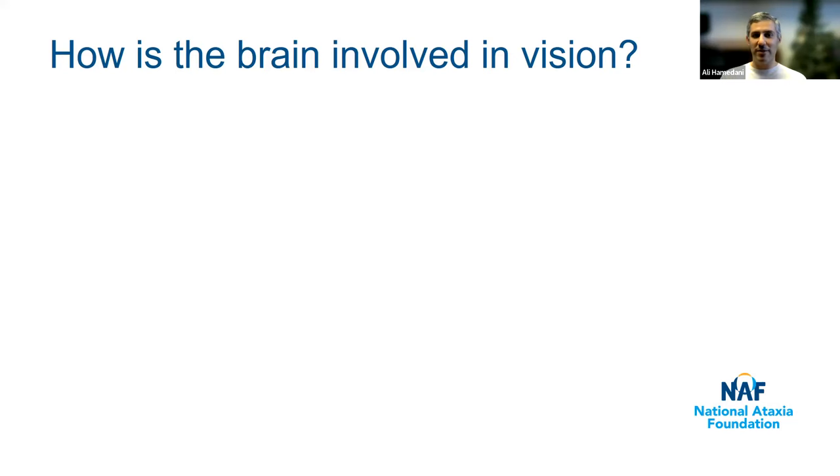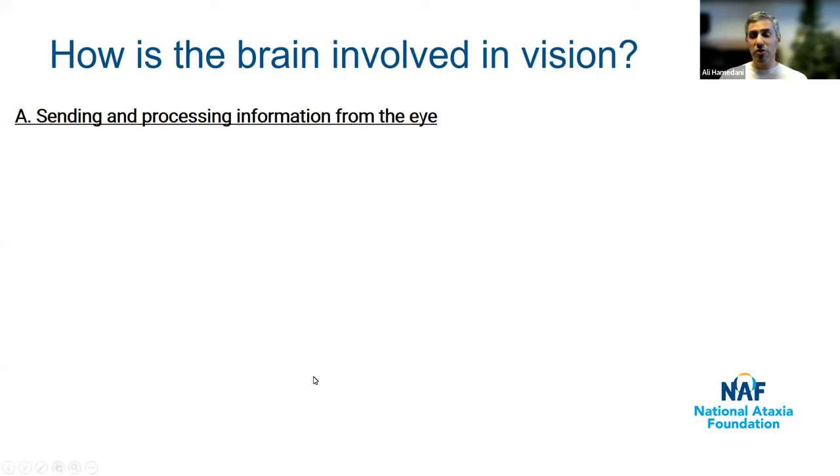It's really exciting that so many people have joined us. Today's talk is about visual symptoms of ataxia, but in order to explain those, I want to begin by talking a little bit about how the brain is involved in vision in general, because understanding how the brain is involved in vision will help us understand how ataxia specifically can cause visual symptoms. There are two main ways that the brain participates in visual function. The first is by sending and processing information from the eye to the brain.